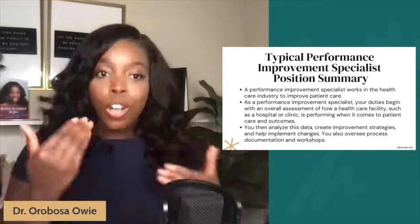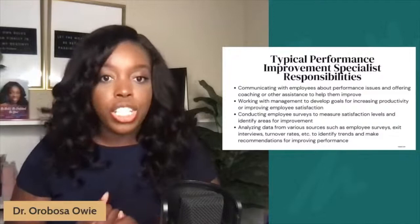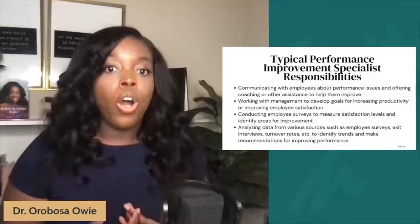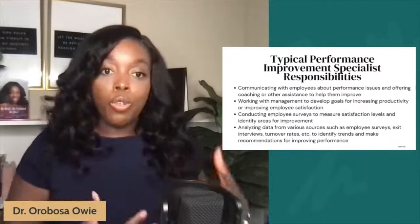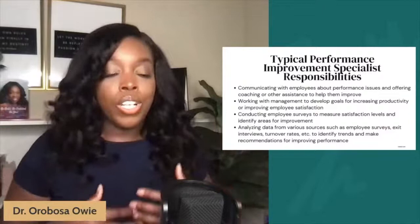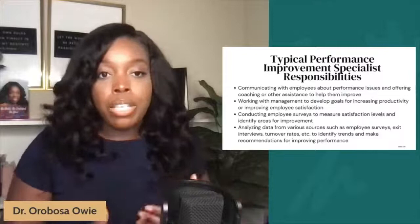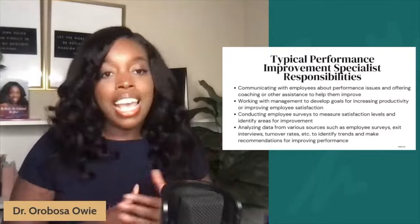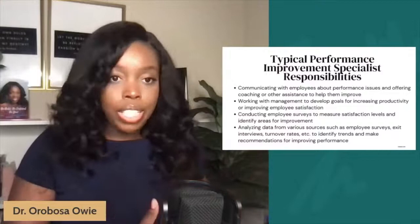What are the typical responsibilities of a performance improvement specialist? You're communicating with employees frequently about performance issues and offering coaching or solutions to help them improve. You're also working with management to develop goals to help increase performance and productivity as an organization. You may also do employee satisfaction work — conducting employee surveys to gauge their experience in the organization and what they believe should be improved in their day-to-day activities. Additionally, you're analyzing data, so you have to be analytical, a great critical thinker, and able to solve problems from both a macro and micro level.